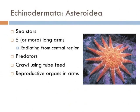Sea stars are predatory — they're like the lions of the tide pool — and they move by organizing the movement of their tube feet and podia. And if they weren't strange enough already, they reproduce with their arms. They have sex with their arms. Very strange, indeed.